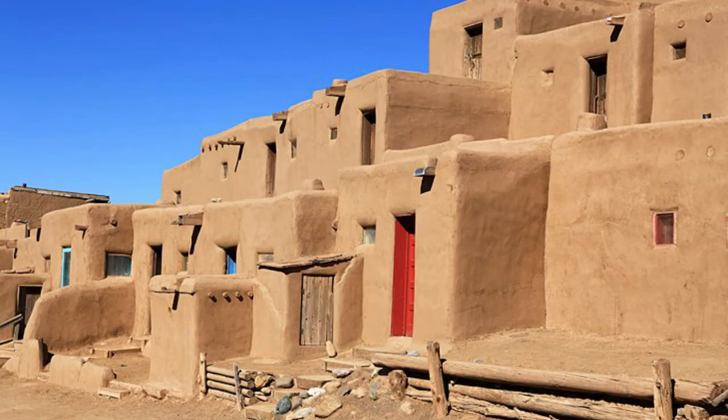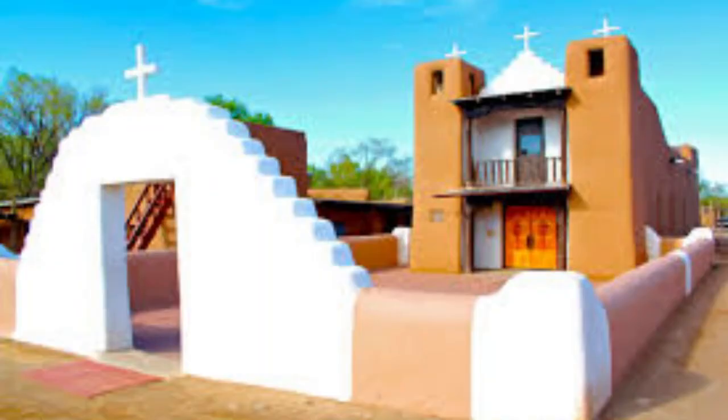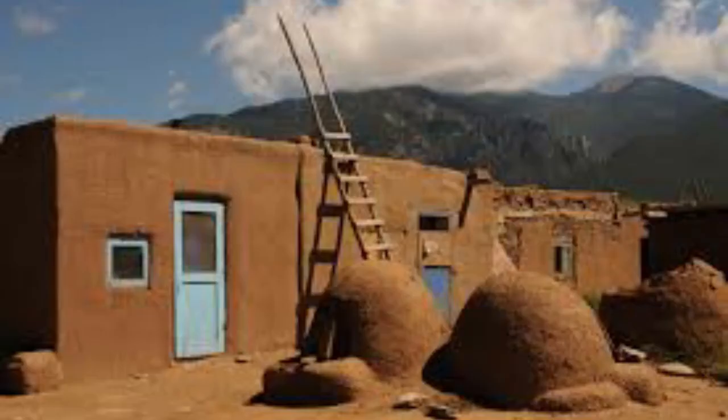Just outside the city of Taos, the Taos Pueblo has the oldest continuously inhabited dwellings in the United States. These adobe structures have stood for more than a thousand years, constructed of straw-reinforced mud bricks and timber-supported roofs. These apartment-style homes are up to five stories high, and around 150 people live within the old town full-time. An additional 2,000 reside on a 95,000-acre property. Residents welcome visitors to tour their community, which has been designated both a National Historic Landmark and a World Heritage Site. The Pueblo is closed to the public during several of its annual traditional events.